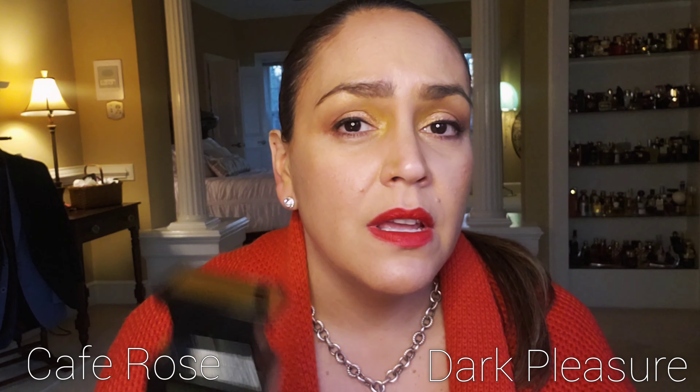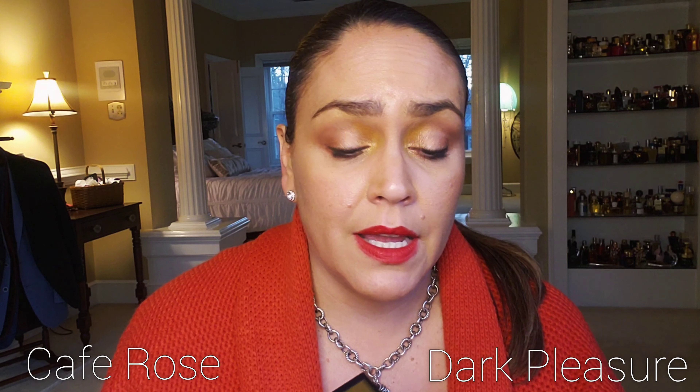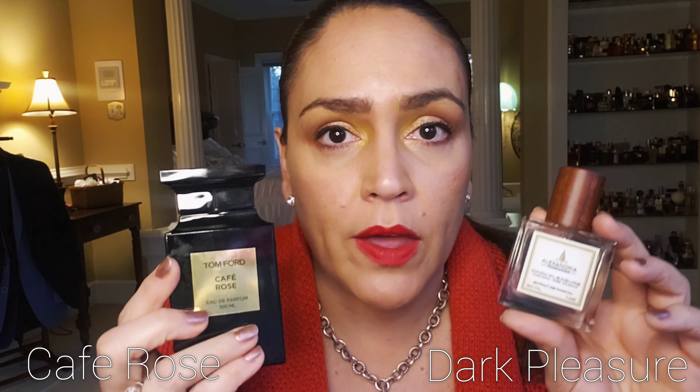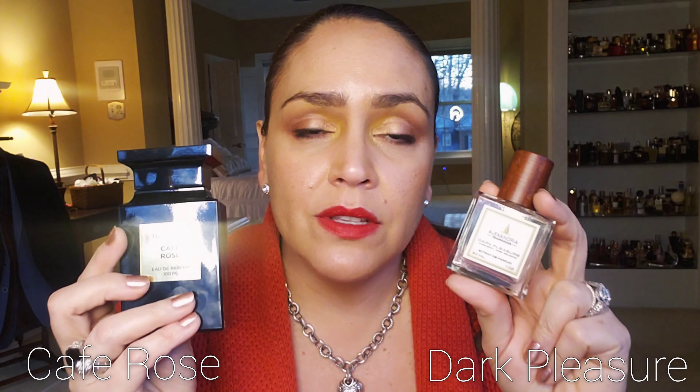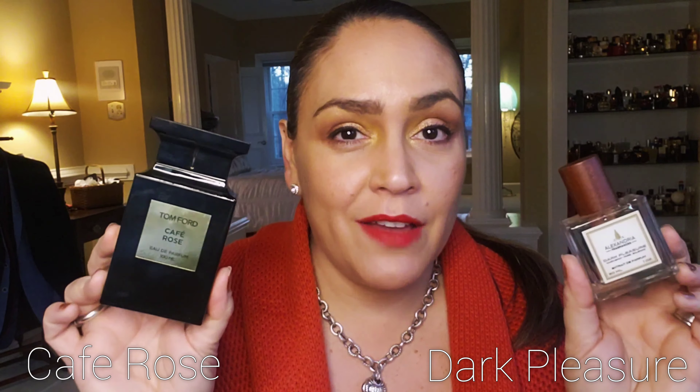Then I have Dark Pleasure, which is a dupe for Cafe Rose from Tom Ford. These are very similar, but I would advise getting the Cafe Rose over this one. You get rose, coffee, and a beautiful incense note. Both of these are really lovely, sophisticated fragrances — wonderful for a night out on the town, especially in cold weather. When you're dressed up and out on the town, these are really beautiful fragrances for festive, special occasions. The rose and ambery touches give them a slight feminine quality, but I feel like a powerhouse femme fatale when I'm wearing Dark Pleasure or Cafe Rose from Tom Ford.